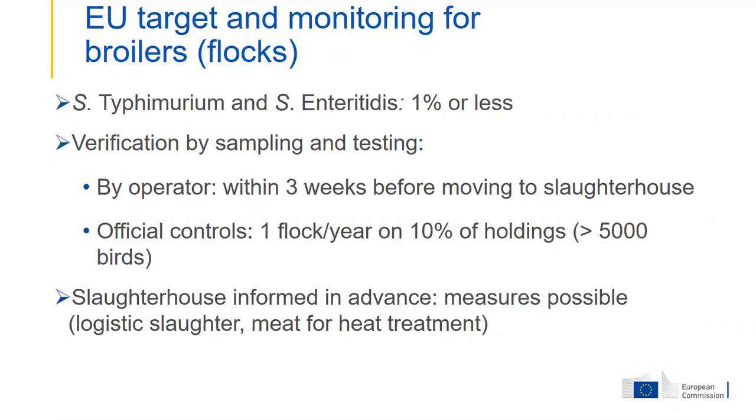These are the targets for broiler flocks — again on the two serotypes Enteritidis and Typhimurium, which applies to all poultry populations. A maximum of 1% of flocks is allowed to be positive.